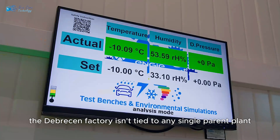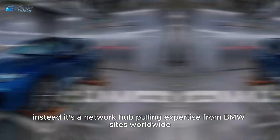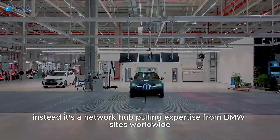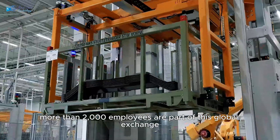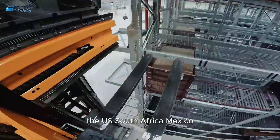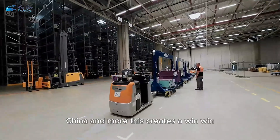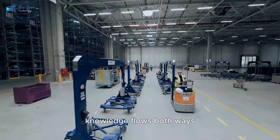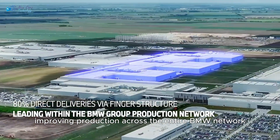The Debrecen factory isn't tied to any single parent plant. Instead, it's a network hub, pulling expertise from BMW sites worldwide. More than 2,000 employees are part of this global exchange, training across plants in Germany, the US, South Africa, Mexico, China, and more. This creates a win-win: knowledge flows both ways, improving production across the entire BMW network.